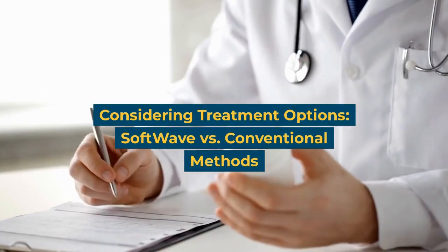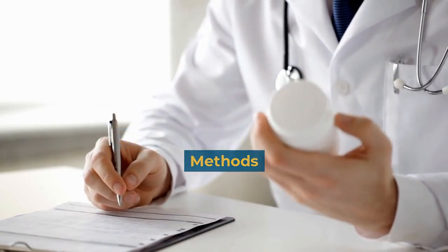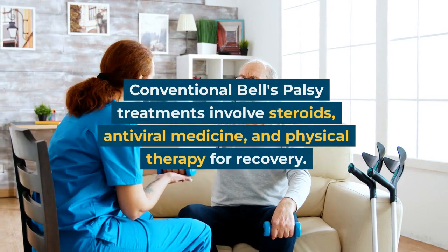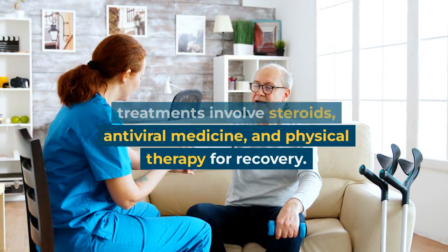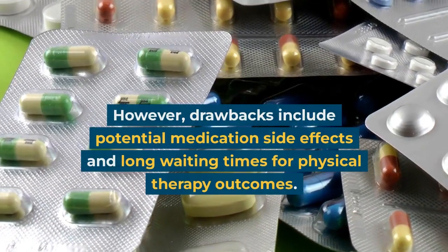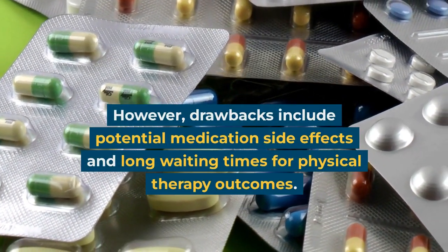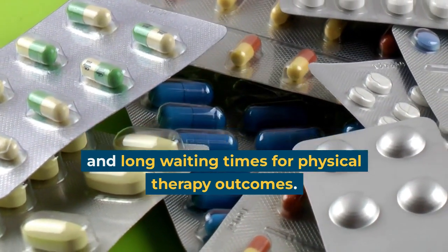Considering treatment options: Softwave versus conventional methods. Conventional Bell's Palsy treatments involve steroids, antiviral medicine, and physical therapy for recovery. However, drawbacks include potential medication side effects and long waiting times for physical therapy outcomes.